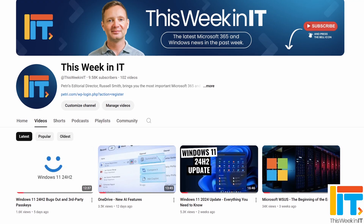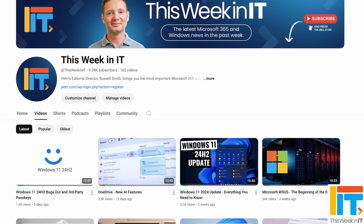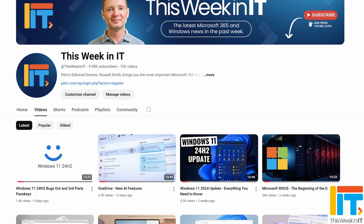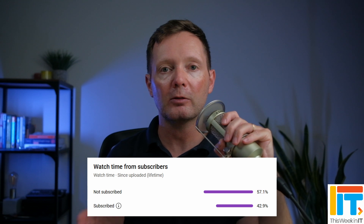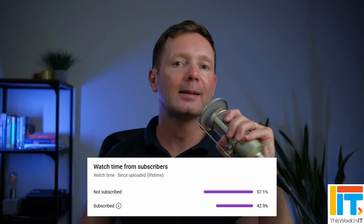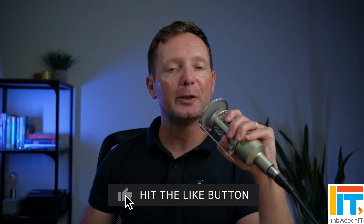Before I get started, I've got a quick favour to ask you. As we go live today, we're on about 9,580 subscribers, and I'd love it if we could push that up to 9,600 this week. About 57% of the people who watched last week's video weren't subscribed to the channel. So if you'd like to see this kind of weekly news update from Petri.com, please subscribe and don't forget to hit the bell notification.